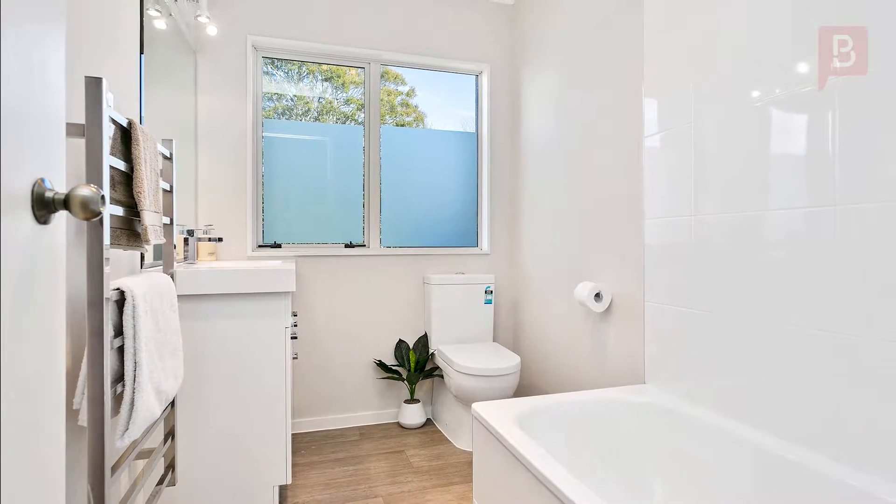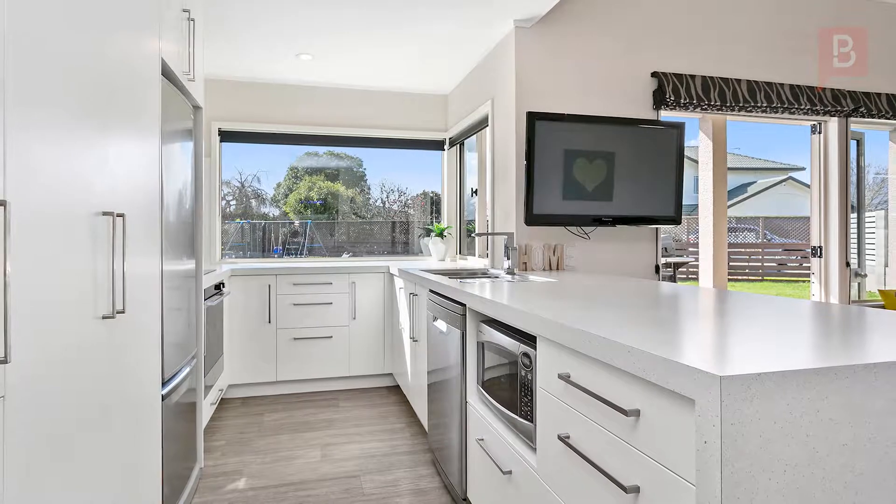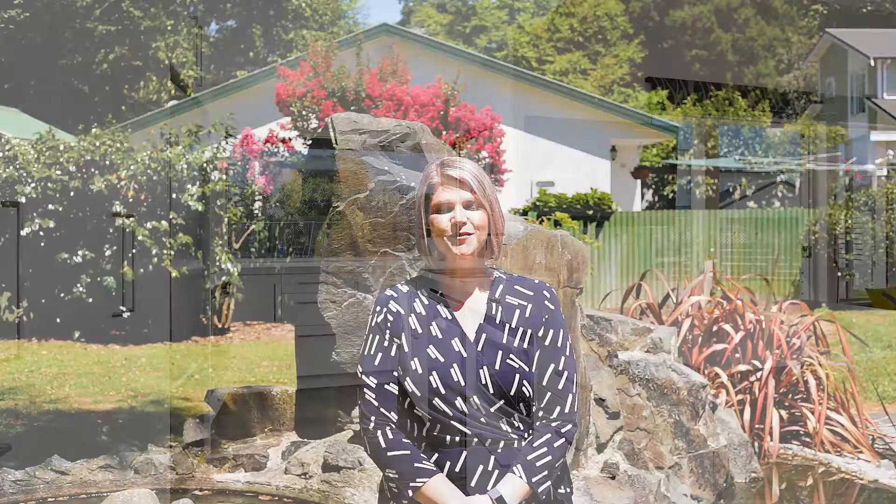For your private viewing of this great home, call Natalie today — Natalie Reeve at Property Brokers Matamata. Thanks for watching.